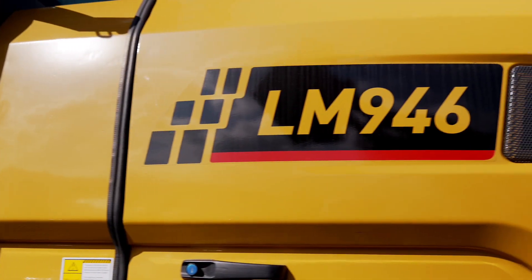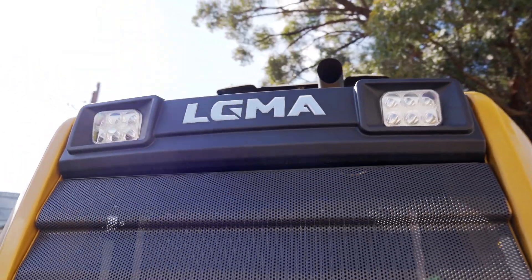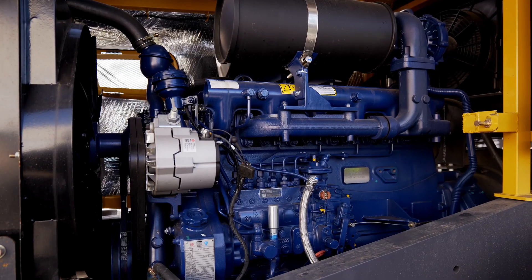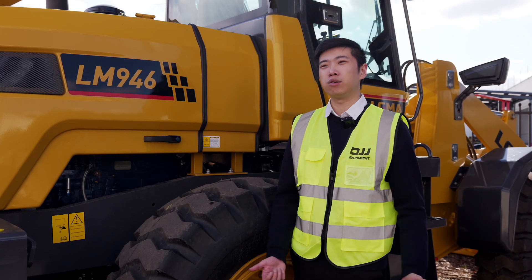This is the LGMA LM946. It's got an operating weight of 8.2 tonnes, a rated load of 2.8 tonnes, and 123 horsepower. This loader has a six-cylinder diesel engine, and all of our loaders have side access for ideal serviceability.